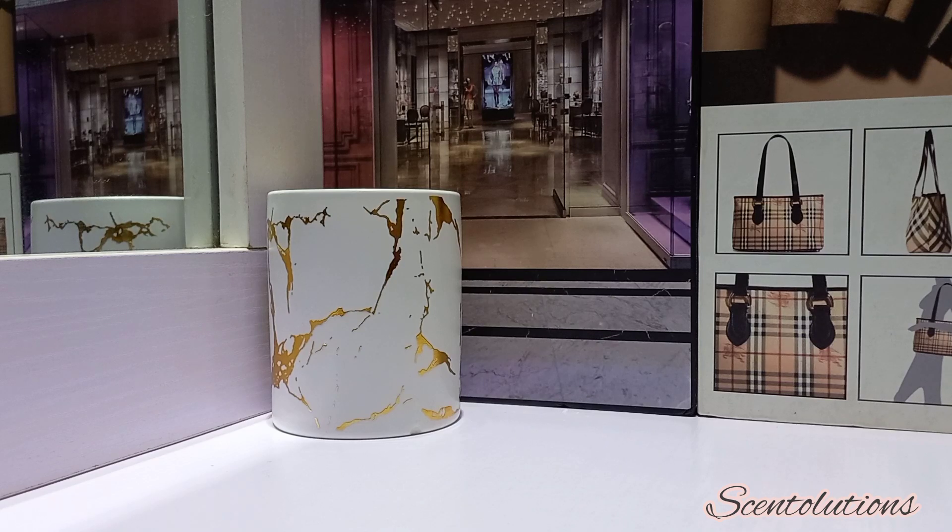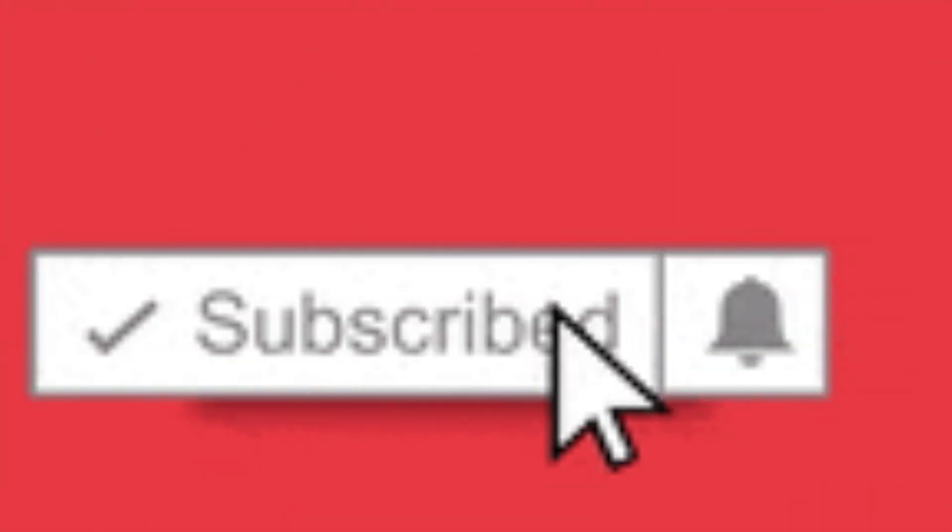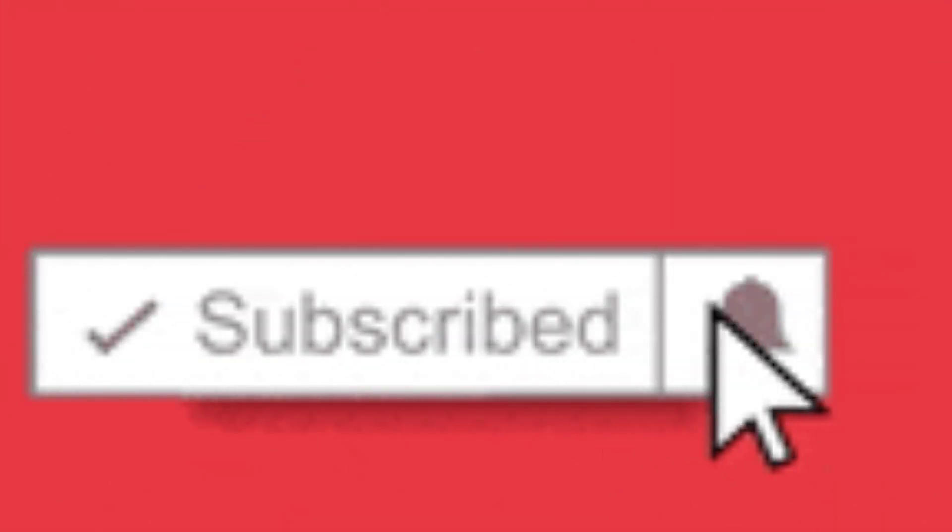That's it for the designer edition of my cold weather perfumes. I hope you enjoyed this collection. I look forward to hearing from you in the comments — I'd love to know what you're wearing this fall and winter. Thank you so much for watching. If you haven't subscribed and you like this content, don't hesitate to click the subscribe button and the notification bell to let you know when I post a new video. Till I see you on another video, thank you so much for watching, bye!